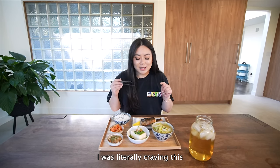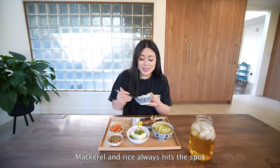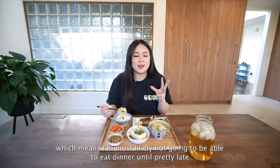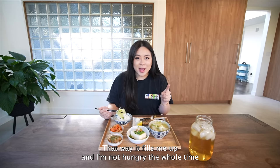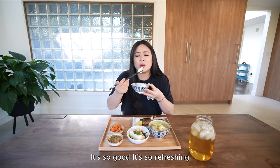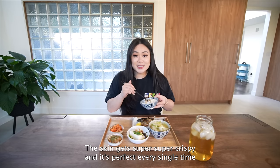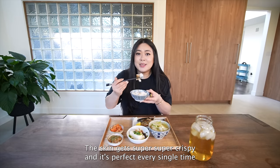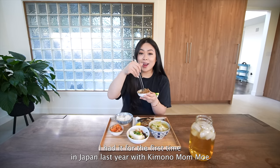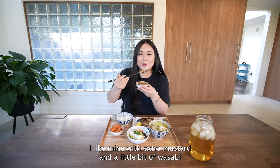This looks so good — I was literally craving this. Mackerel and rice always hits the spot! Today is actually a filming day, which means I'm probably not going to eat dinner until pretty late, so I like to have a really big lunch. I'm really on a cold tofu kick recently — it's so refreshing. If you like mackerel but hate the cleanup and oil splatter, make it in the air fryer; the skin gets super crispy and it's perfect every time. I also love natto — I had it for the first time in Japan last year and it got me hooked. I always have it for breakfast with extra mustard and a little bit of wasabi.